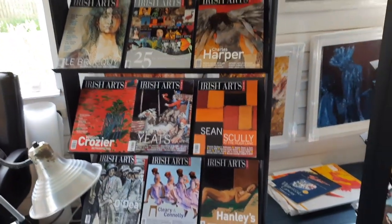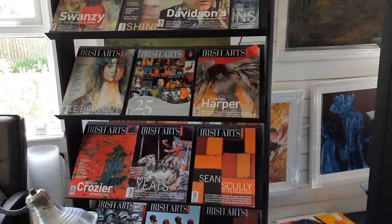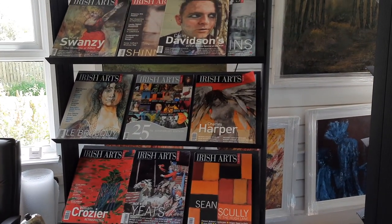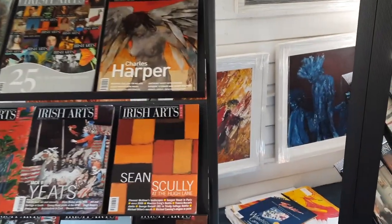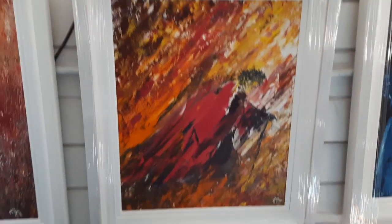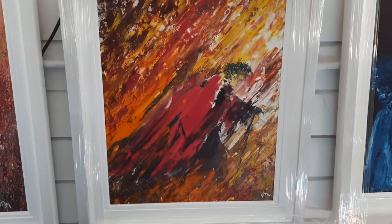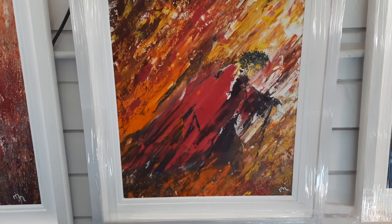These are my stands with all my Irish Arts Review magazines, which I've been collecting for many, many years. I'll take you to my sidewall now and into one of my favourites — this is called The Scholar, after Yeats.